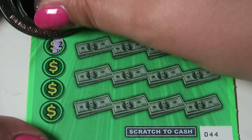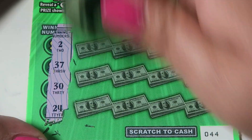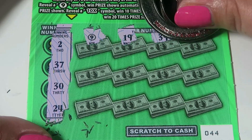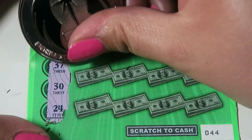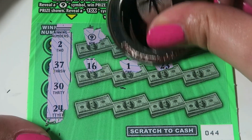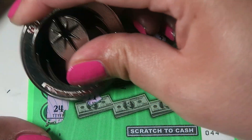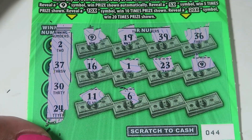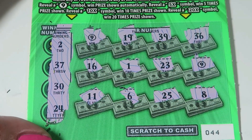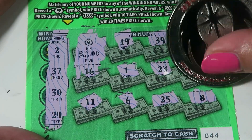Ticket 44: money bag, stack of bills. Numbers to match are 2, 37, 30, and 24. Automatic win with a 9! Then 19, 39, and 36. We have 16, 1, 23, and another automatic win. Then 11, 6, 25, and 8. We got two automatic wins — that's $5 there, another $5 there, and another $5 there. Very cool!